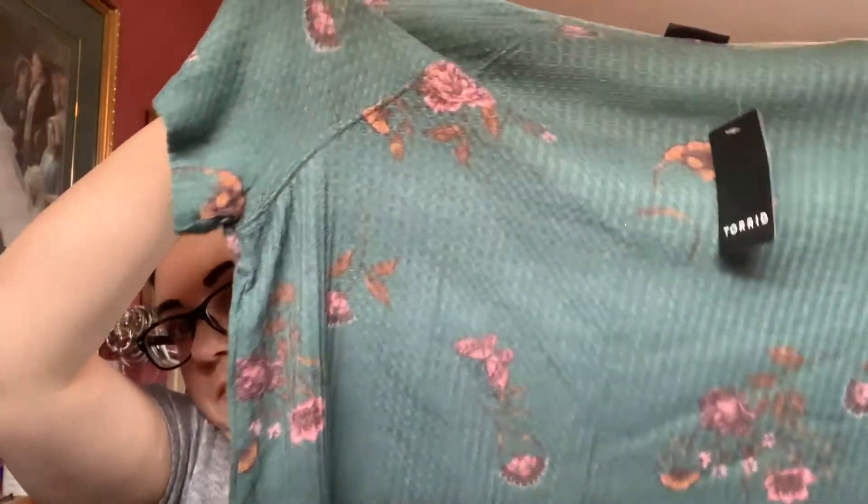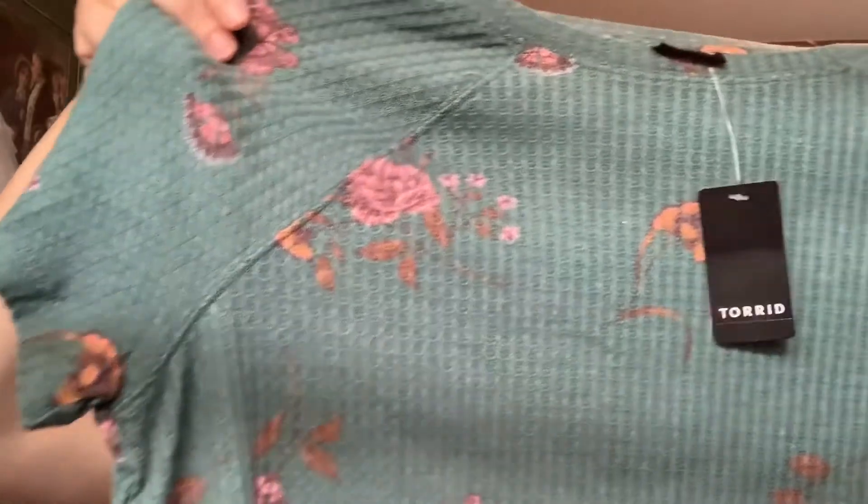Also at regular price, I got another one of the waffle knit tees. This one is a really pretty green with a floral pattern. It fits the same way as the other one. This is a size 2. Regular price is $44.50 Canadian.